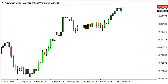Kiwi dollar daily forecast, October 22nd, FX Empire. The New Zealand dollar/US dollar pair fell from the 0.85 level on Monday, showing that area is resistive. That resistive area is a large round number and is going to attract a lot of buyers and sellers.